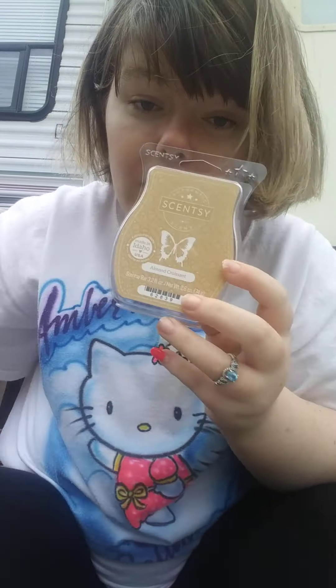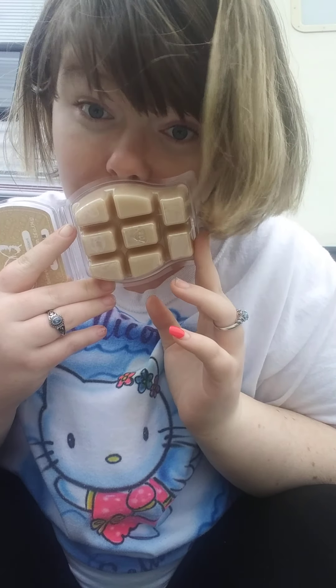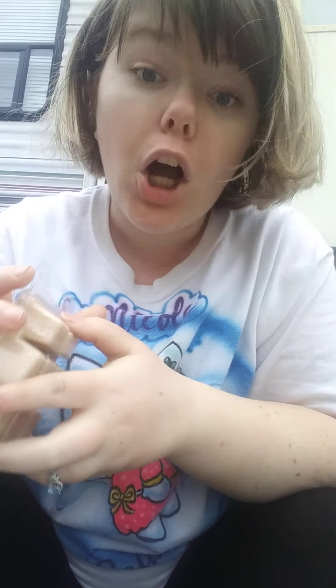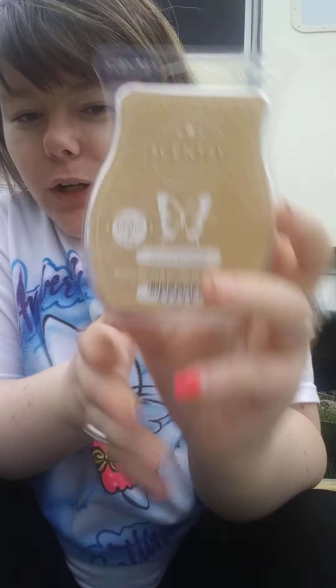Next I'm going to show you stuff that I got through the mail that is not in the clearance. It is the Almond Croissant wax bar. This is what it looks like — here's the color of it. It smells just like an almond croissant. You can definitely 100% smell the almond — that's the first thing that hits your nose as soon as you smell it. I love it.